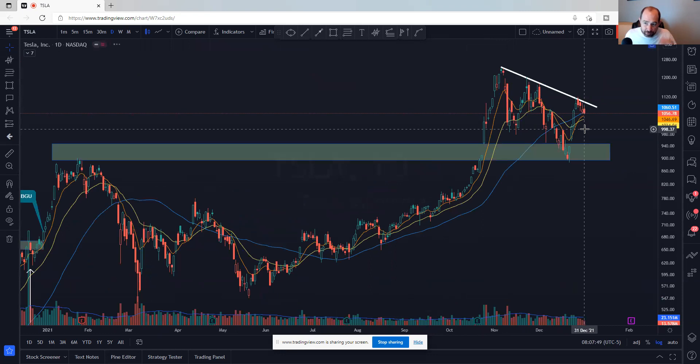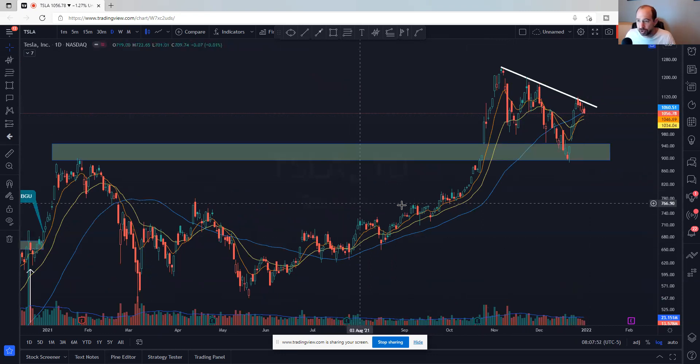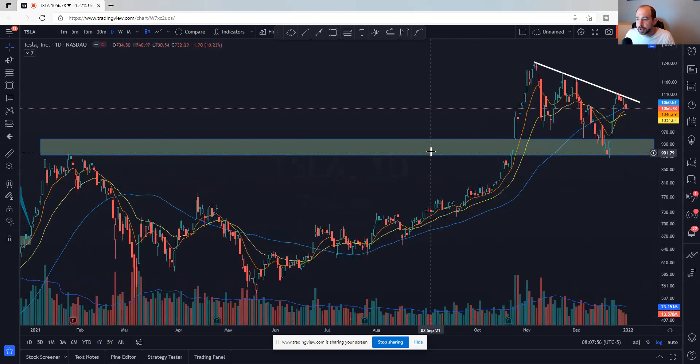I'm going to put Tesla in here too — consumer discretionary at this point. It came back, retested, moved higher. This little flag is real interesting — if you can break the downtrend line, I think it's a really bullish sign for the market. If it breaks the 1034-ish area, that's a place I'd get out. I own this one — bought on the retest and added higher. If it breaks the 23-day, I'd be out for a tiny gain. That's TSLA.